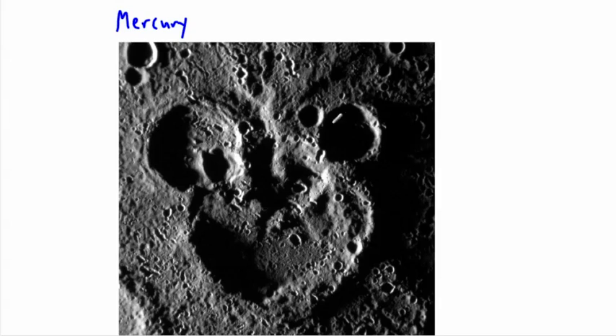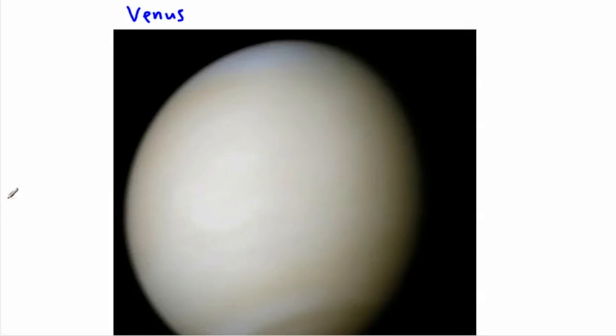These craters were made by things like asteroids, comets, or other rocky chunks that were in orbit around the Sun and ended up slamming into Mercury. Next out after Mercury is Venus. It's also a rocky planet but it has an atmosphere — lots of stuff out there. The problem is it's extremely hot and not a very hospitable atmosphere; we don't think there could be life there easily.